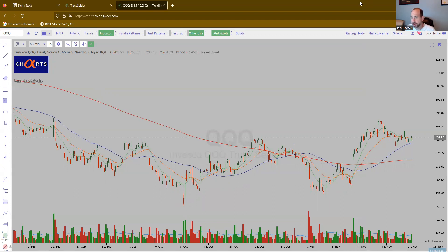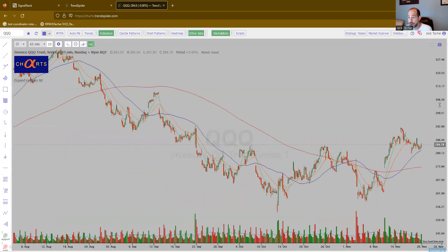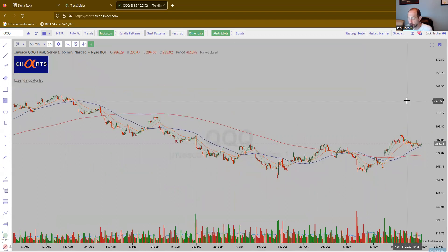Let's get really fast to the charts now. The Qs — not doing anything wrong at this point, looks pretty constructive. So maybe we're making or starting to make the right side of a base. And I think that's an opportunity for us to find some good-looking names. So I have a list for you. I'm going to go quickly through them — write them down, make the trade your own.